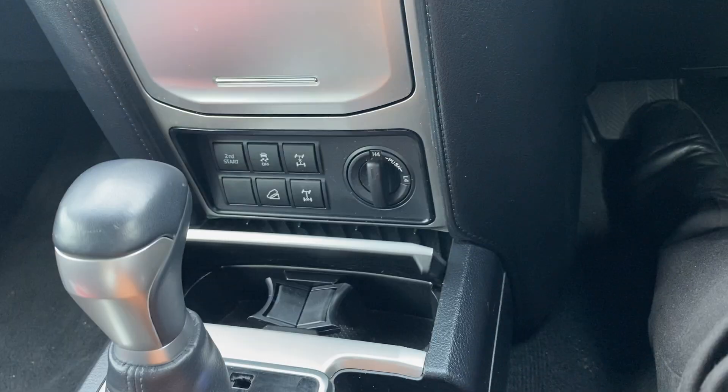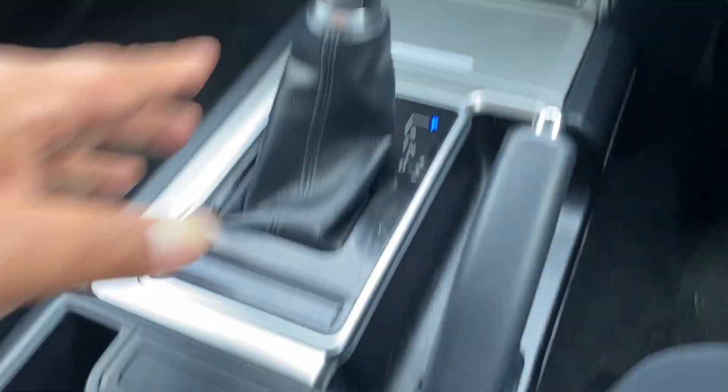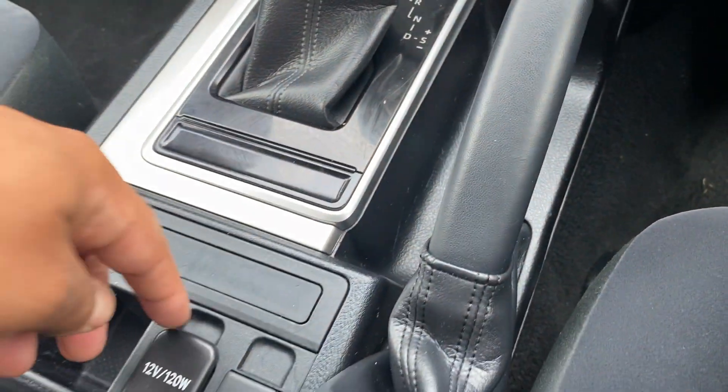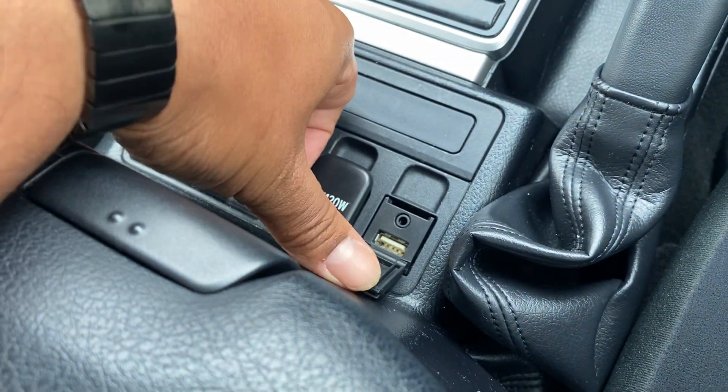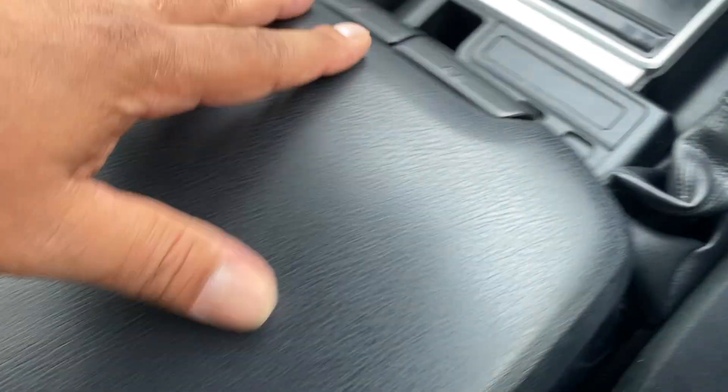Two cup holders in there. It's automatic — I'll put it back in park. You have a 12-volt power connection with a USB port and auxiliary port as well. There's a trim covering on the center console.